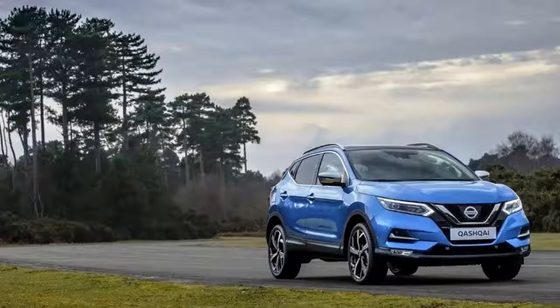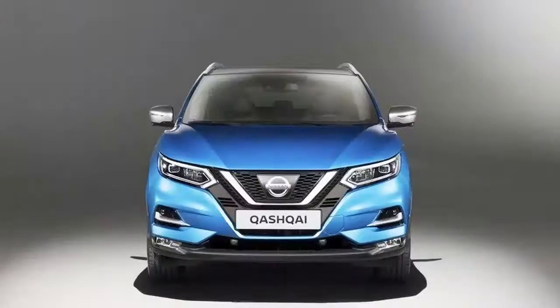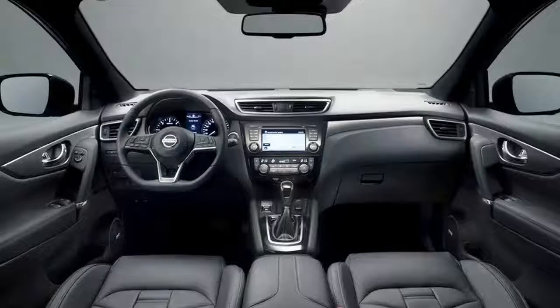For US consumers, the Qashqai is a bit foreign, at least in name. Stateside, Nissan calls it the Rogue. Both share the same basic platform, though powertrain options and other differences keep them from being twins.